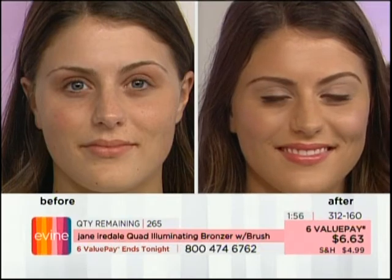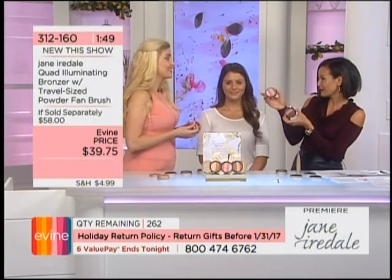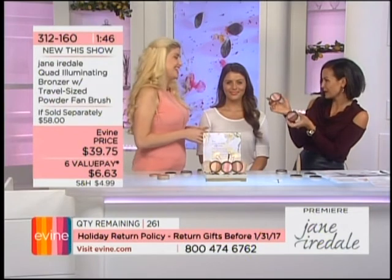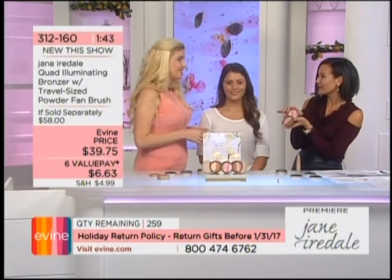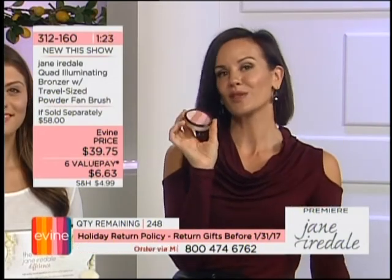Depending on the brush, you can use this as your eyeshadow too, or just one color at a time. This is why Jane Iredale has been leading the cosmetic world since 1994 — every single product gives amazing results and long-lasting wear while treating your skin with anti-aging benefits. You're multifunctioning, getting everything done in one. This is the debut hour — get in on your Bronzer Quad Illuminator while you can.